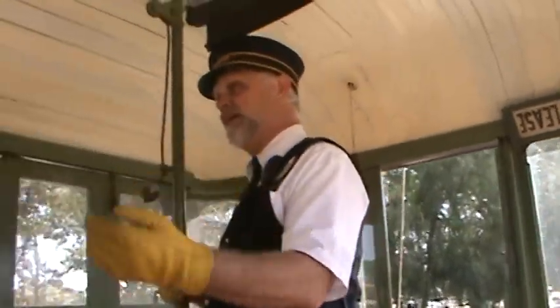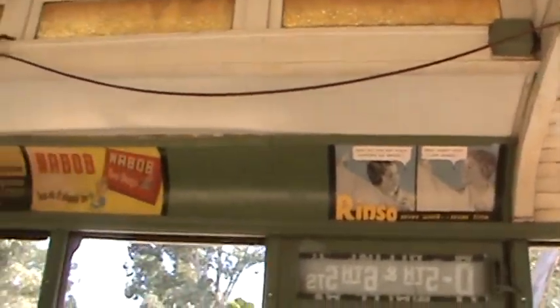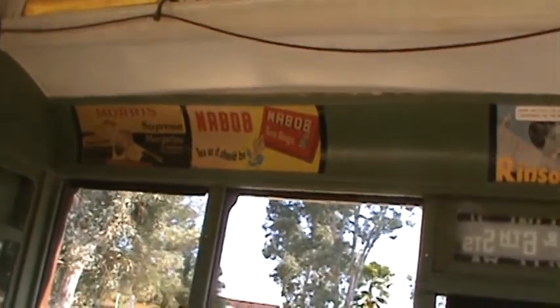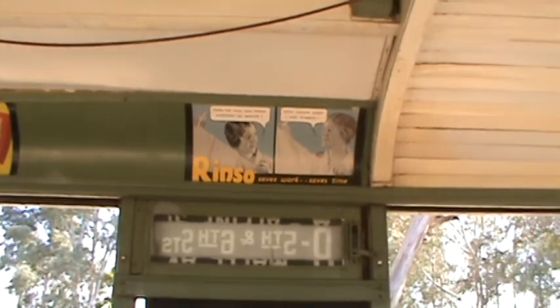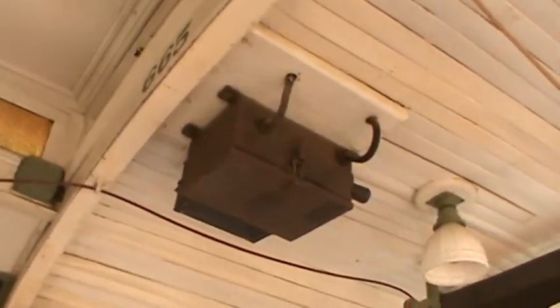This particular car — we take pride in this car. Our oldest car out here is our 19 car out of Kyoto, Japan, but it's representative of 1889 or the 1890 range of street cars that actually plied the streets of Los Angeles.